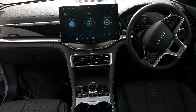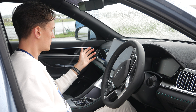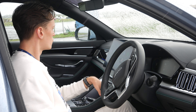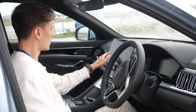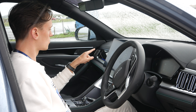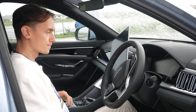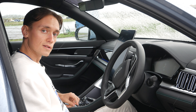Moving on to this main screen, which is basically the size of a laptop — you've got the usual stuff like navigation, Spotify, Apple CarPlay, radio, Android Auto and all the other bits and bobs that come with the car. One cool thing I really like about this screen is that you can rotate it, so now you can watch vertical content if you want to.